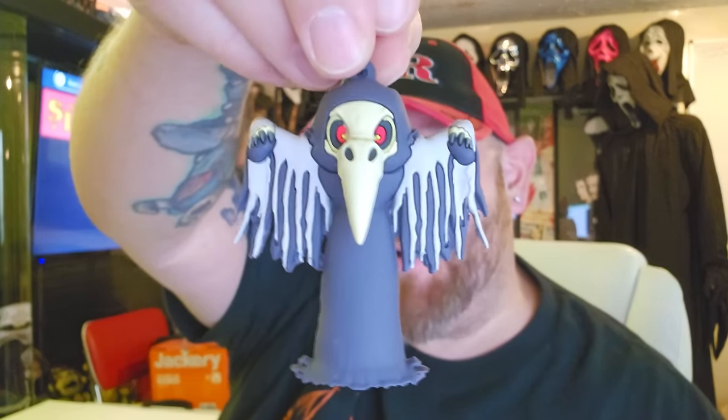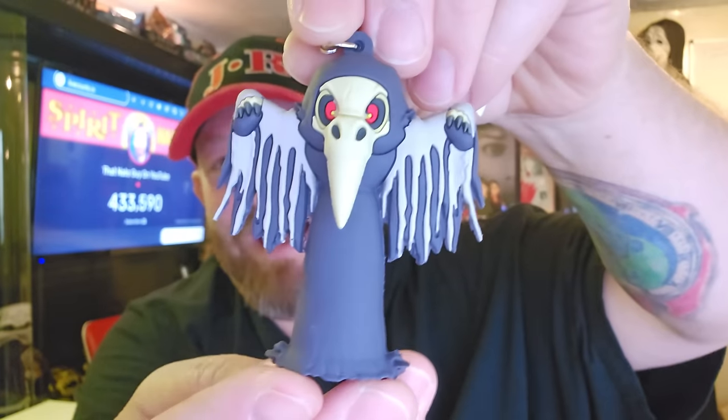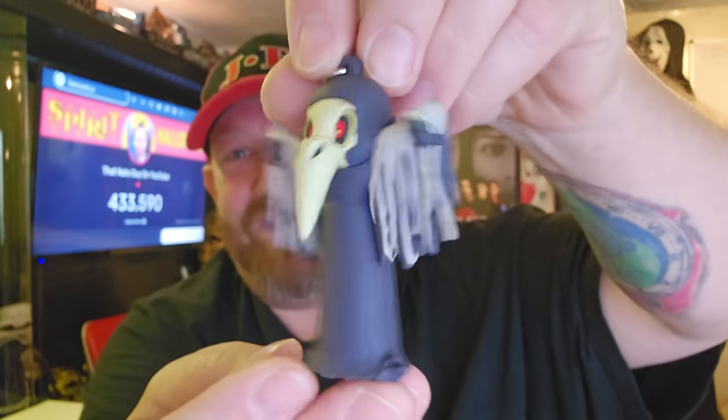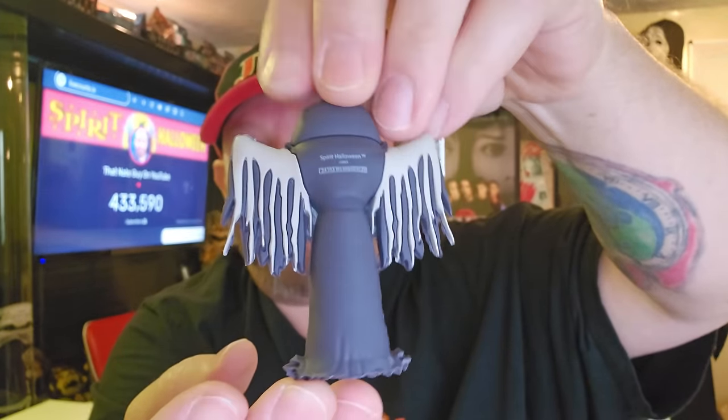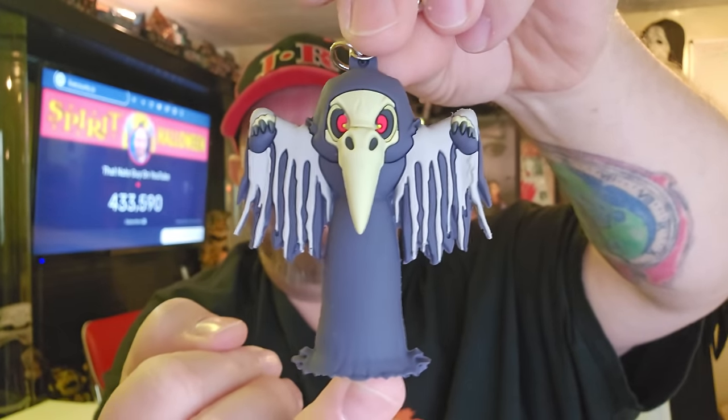I'm going to cut them from the top so I can pull them out by the little keychain. Here we go — it's Lord Raven! How cool is that? Let's turn him around so you can see him on all sides. Very cool, Lord Raven — Lord Farquad in person!